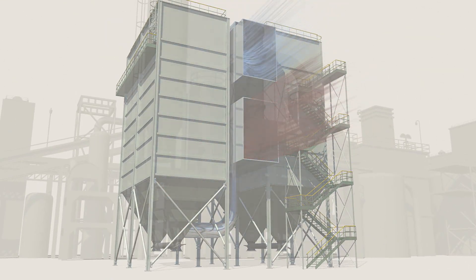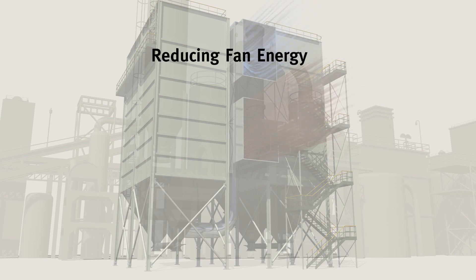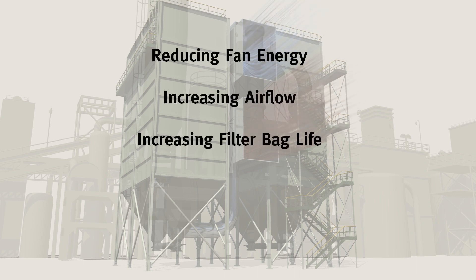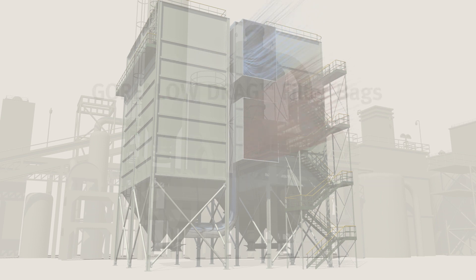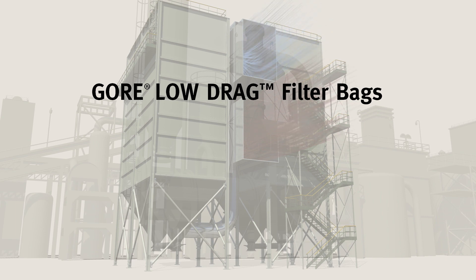Install Gore low drag filter bags — the bags with the lowest possible drag — and choose your benefit: fan energy savings, increased airflow, longer filter bag life, or a decrease in the number of installed filter bags. Gore low drag filter bags: the obvious choice.